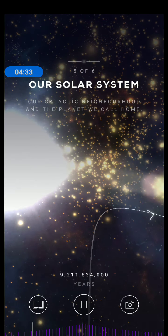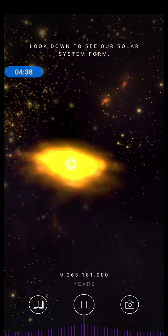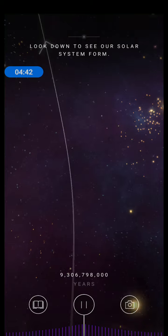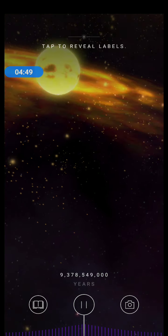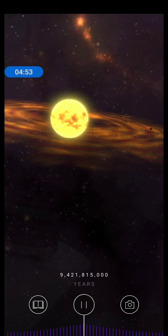Over 9.2 billion years, generations of stars live and die. And then, on the edge of a distant galaxy, something special happens. What you see here is a cloud of dust from the debris of ancient stars contracting to form a new star — our sun.